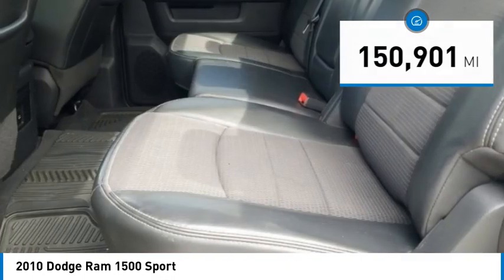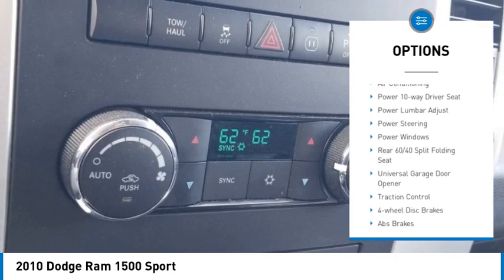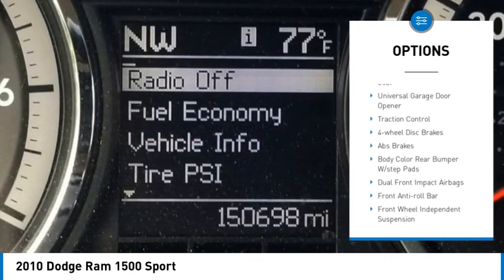Mountain View trade-in, moonroof/sunroof, and tow package. Also all the additional Luxury Group features including ashtray lamp, auto-dimming rear